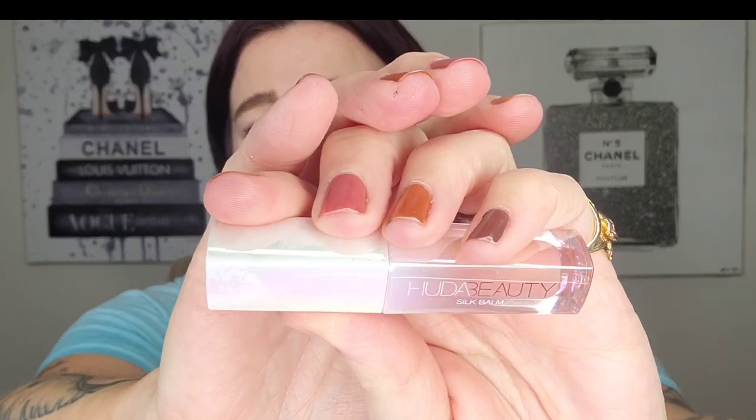Next up is also new to me and I haven't tried it yet — the Sarah Happ Lip Expert One Luxe Gloss in Ruby Slip. I've not tested this yet so I can't attest to anything. I'm going to keep this just because it's new. Next up is the Huda Beauty Silk Bomb — I'm going to hold on to that because I also haven't tested it.